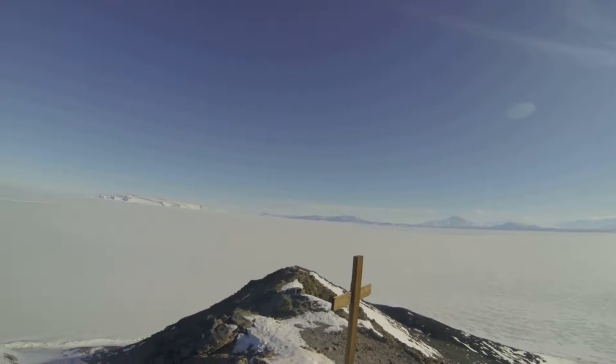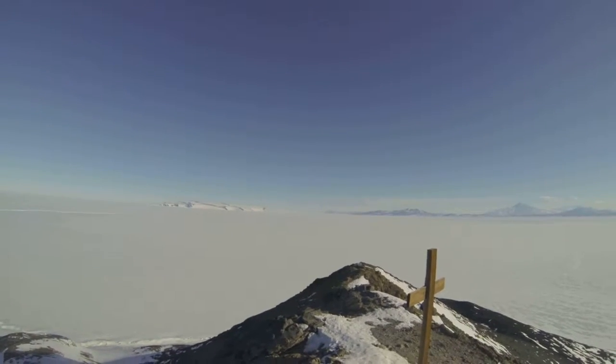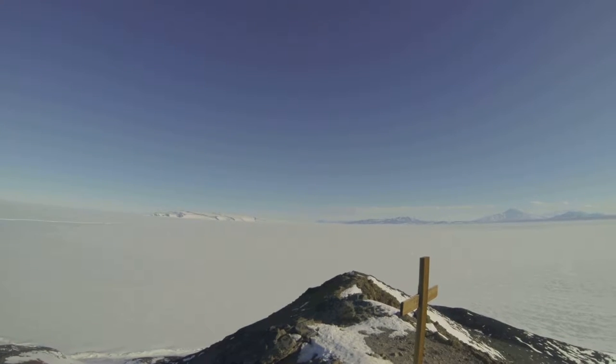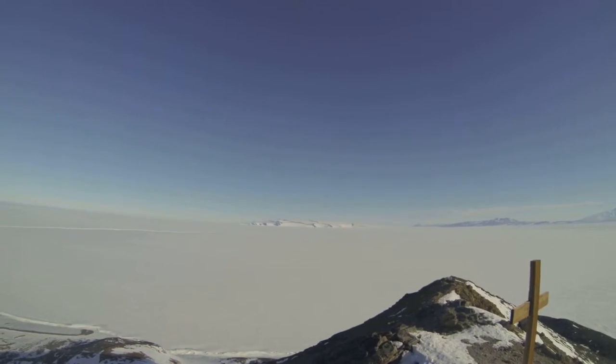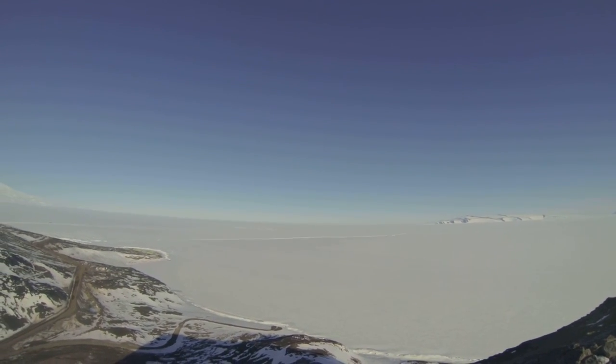Right here we've got Black Island to the south, with the uphill cross back there behind it. Behind Black Island is Minerva Bluff, I think, and Sun Bluff. And here's White Island. Back to the airfield, the Hercules is still waiting to take off.